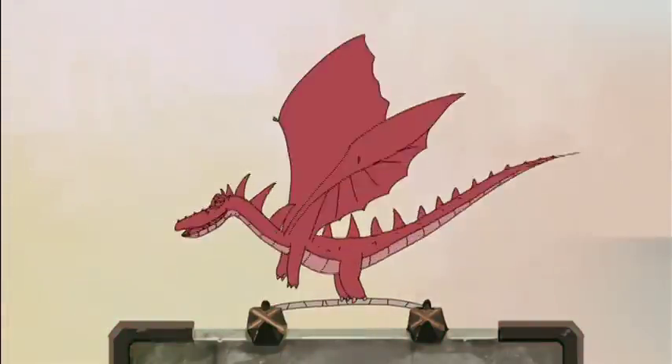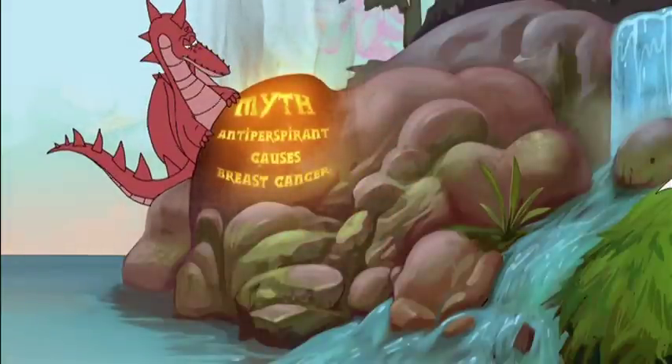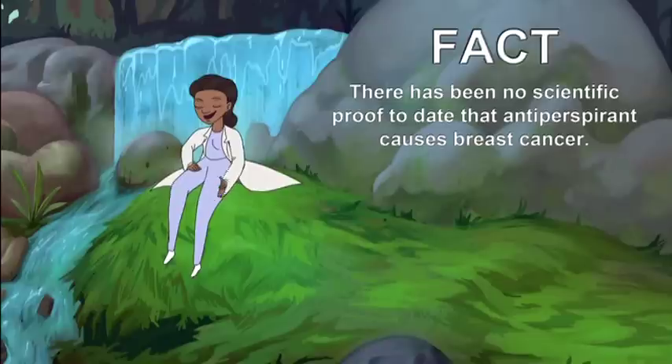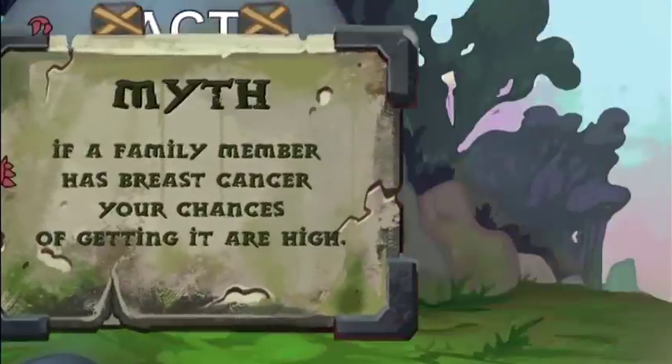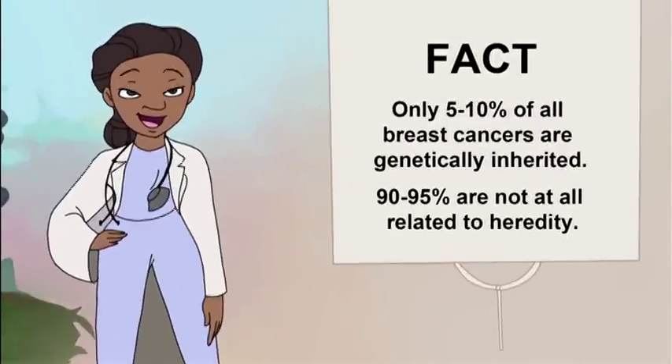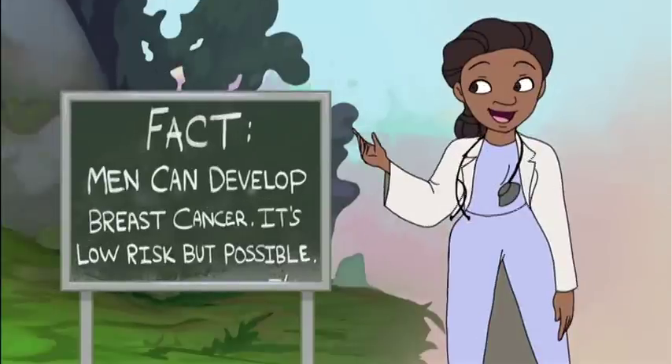Myth: Wearing an underwire bra, or wearing a bra when you're sleeping, increases your risk of getting breast cancer. Fact: Your bra won't cause cancer, no matter which type you choose or how long you wear it each day. Myth: Wearing antiperspirant increases your risk of getting breast cancer. Fact: There's no scientific proof to date that wearing antiperspirant causes breast cancer. Myth: If a family member has breast cancer, your risk of getting it is high. Fact: Only 5–10% of all breast cancer is genetically inherited; 90–95% is not at all related to heredity. Myth: Men can't get breast cancer. Fact: Men can get breast cancer — it's a little risk, but possible. Most people overestimate or underestimate the risk of getting breast cancer, and it's important to keep up to date with the latest info to separate the facts from the myths.